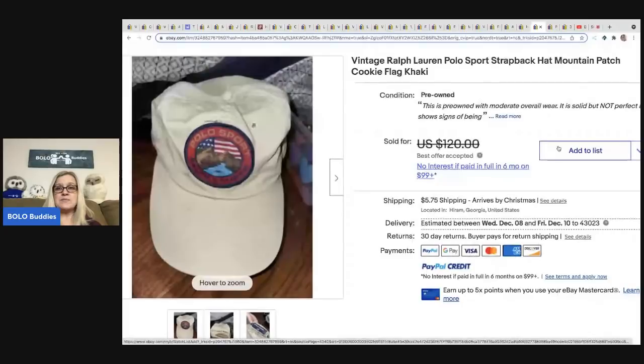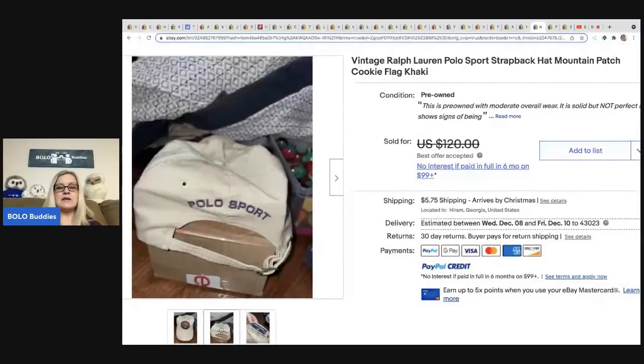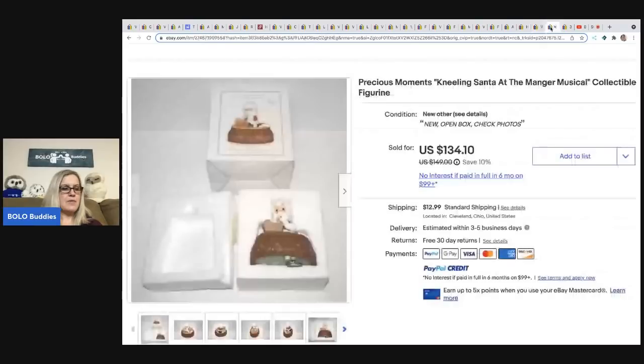The next item comes from Jack's Treasures — they picked this hat up in a storage unit. It is a vintage Polo Sport Ralph Lauren hat. Anything vintage Ralph Lauren — look it up. I recommend doing an auction on vintage Ralph Lauren because some of it can go crazy. There are a lot of collectors out there for this brand. They took a best offer but I don't have the exact figure.